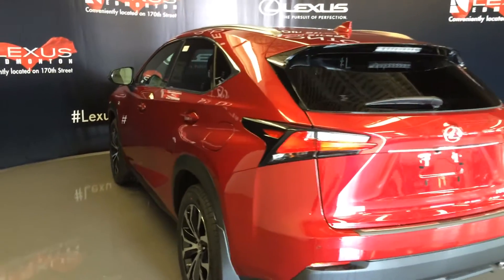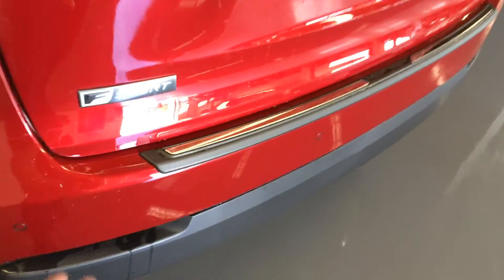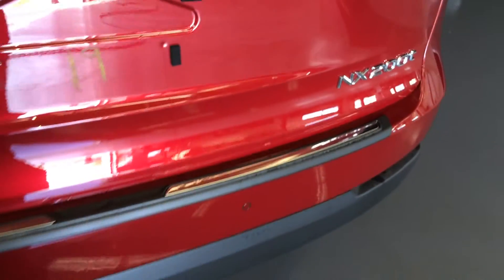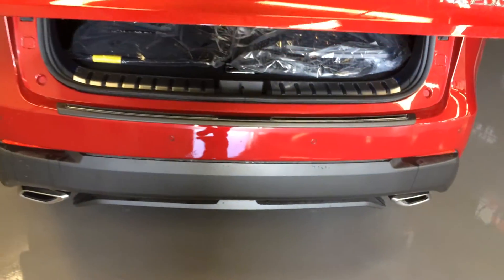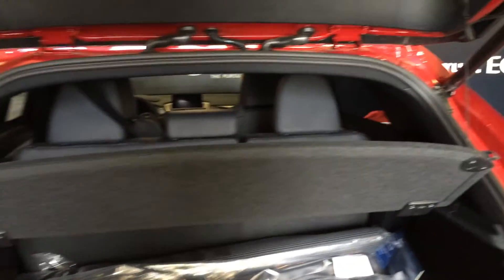Rear cross traffic alert system. LED taillights with black trim around it. Backup sensors, dual exhaust, F-Sport badging, remote trunk release — button right here to press. Lift open the trunk, it's powered and height adjustable. Spare tire and jack located underneath the floor. You also have room to store your cargo cover.